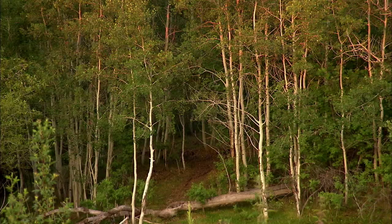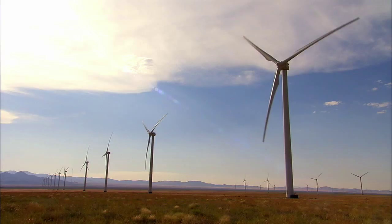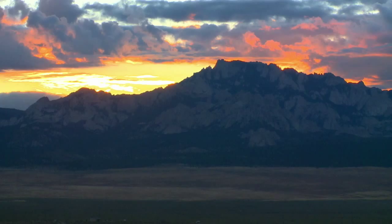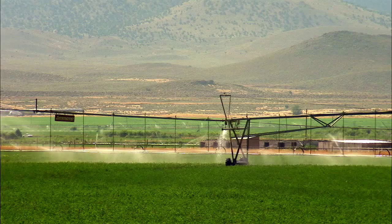Being good stewards of the land is something we take with the highest priority. This is where we live. It's important for me to be part of this farm because I love this area and this is the greatest place in the world. And we want to protect that in a sustainable manner for future generations.